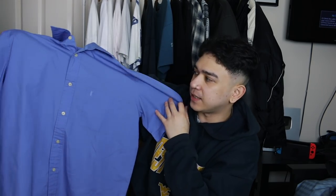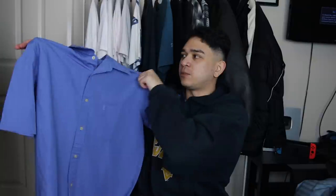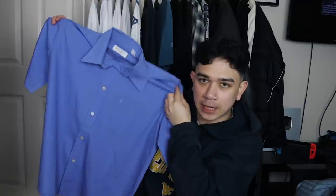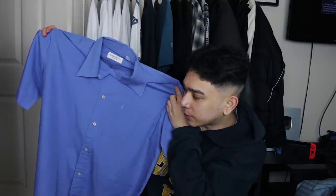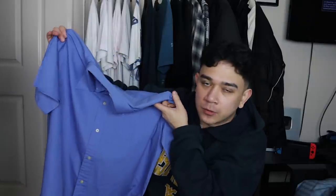Moving on, we've got a nice short sleeve YSL shirt. These have basically replaced Ralph Lauren shirts in my opinion — I don't ever pick up any little pony stuff anymore just because you can get them from literally anywhere and the market is so saturated. But YSL shirts — that's what you should really be picking up. Tiny YSL logo at the front. It's that office workwear blue as well, so maybe you can wear it for casual Fridays.